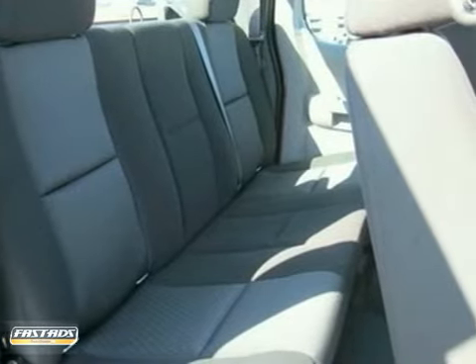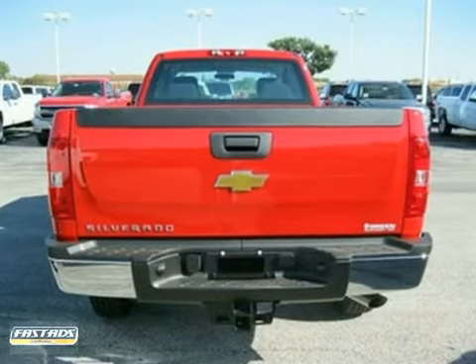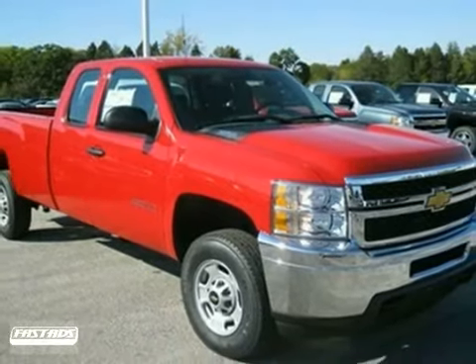If you're looking for a heavy-duty workhorse that's also perfect for everyday driving, look no further than Chevrolet's All-American Superstar — the Silverado 2500 HD. See it for yourself today.